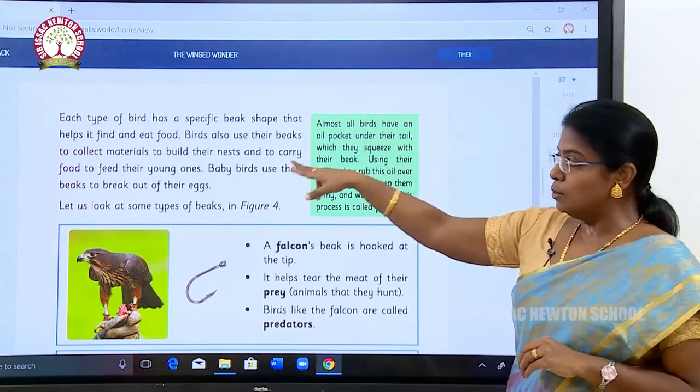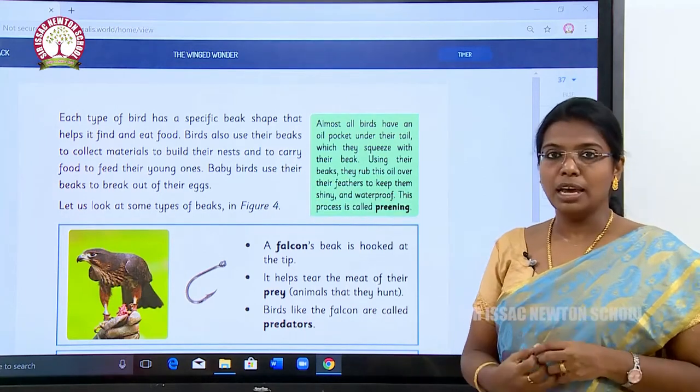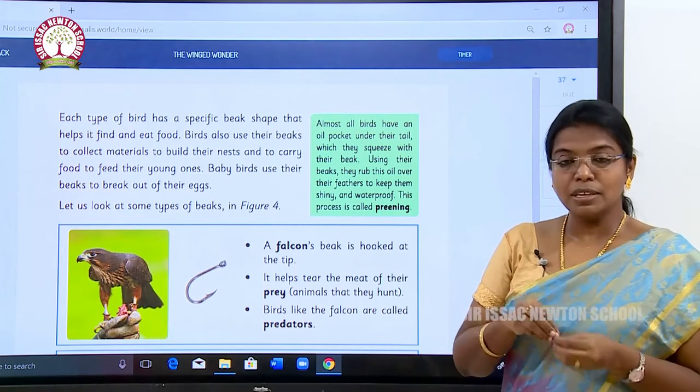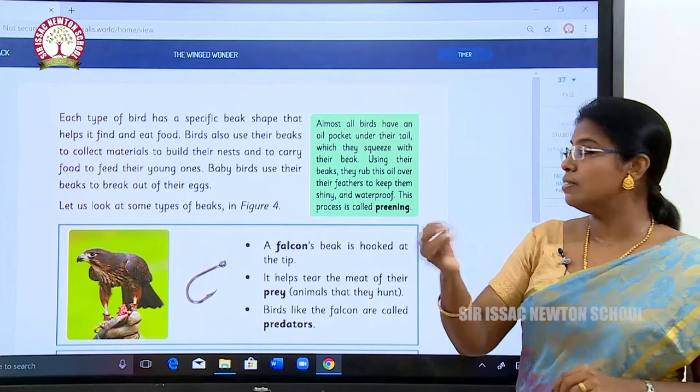Birds also use the beak to collect materials to build their nest and to carry food to feed their young ones. It will go in search of food with the beak in the soil and it will give food to its young ones.